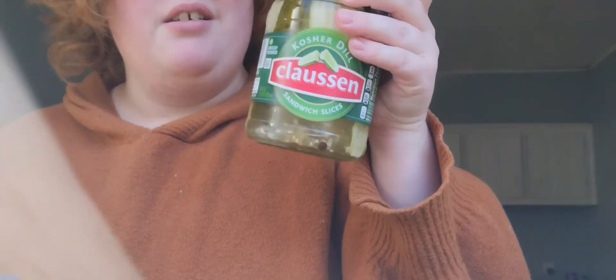Then we got another thing of pasta sauce — it's the Best Choice traditional mushroom. And two things of the Clawson sandwich sliced dill pickles, for sandwiches but also just eating them on their own.